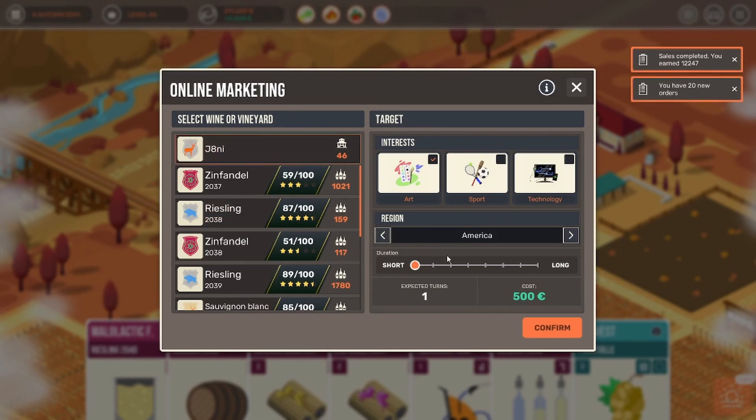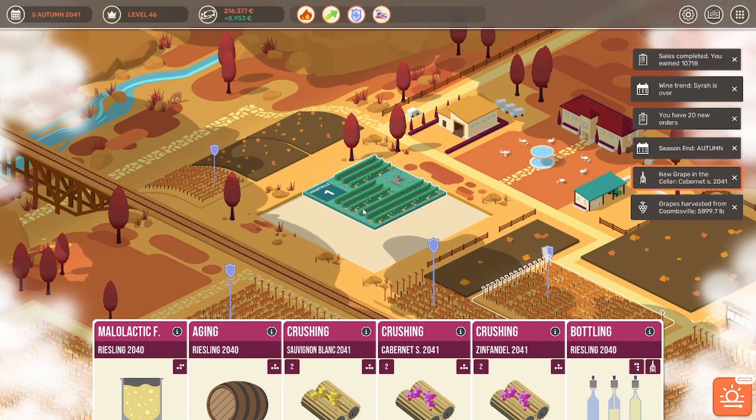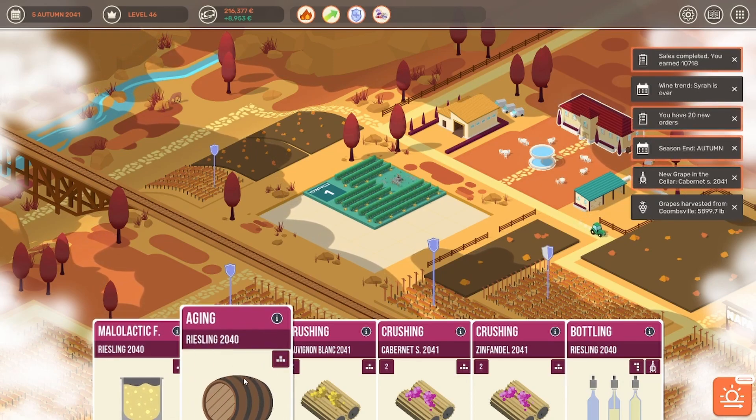Since we have that funny looking space here, let's go ahead and do some online marketing. We can select our interest — art, sports, or technology. Let's just leave it in art. And then select how many turns — let's just do it for three turns. We just do it on our vineyard itself. Please no rain, because this one here is the one that I really want, some high quality. Did we not select three turns? It is for duration three, but it doesn't mean that it stays on for three.